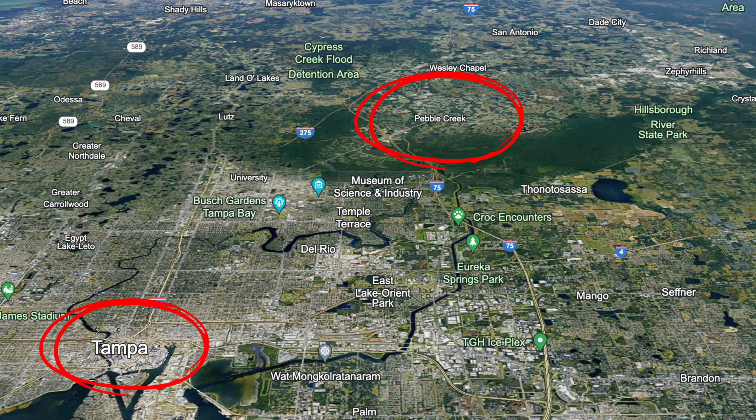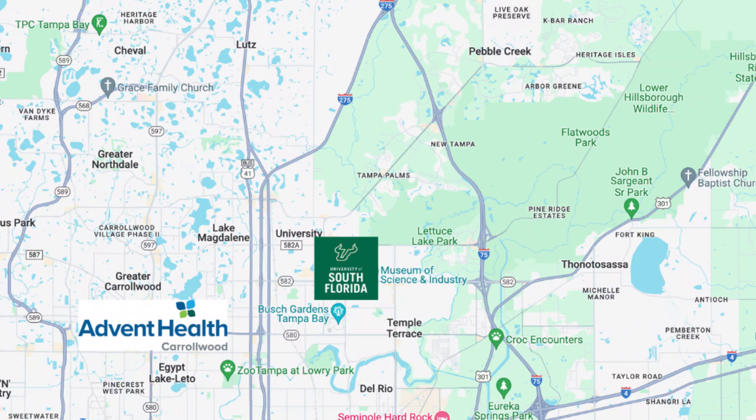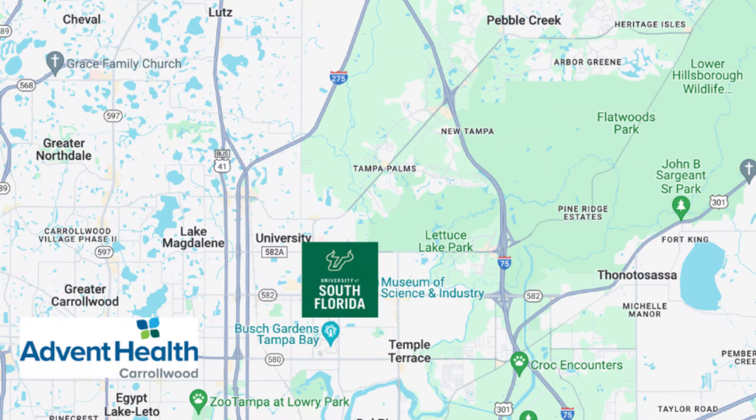One of the other things that we've heard people love about the Pebble Creek area is the fact that it is going to be closer to the downtown area in comparison to other popular areas like Wesley Chapel. So even if you are working near the University of South Florida campus, Advent Health in the university area, or even in the Carolwood area, this is a great location as you will still be in close proximity to driving to these areas.